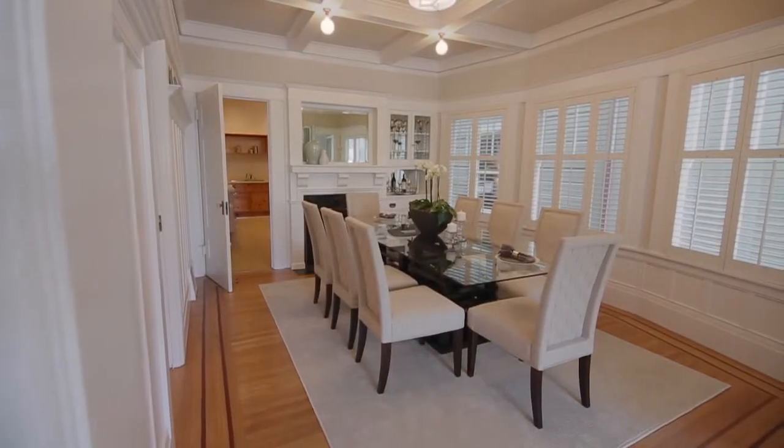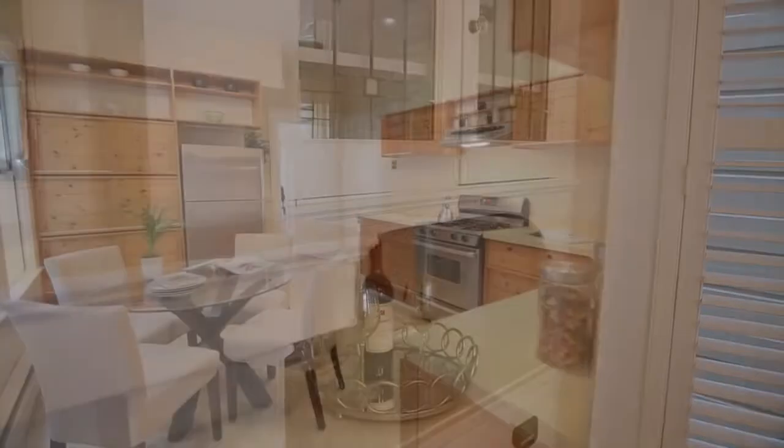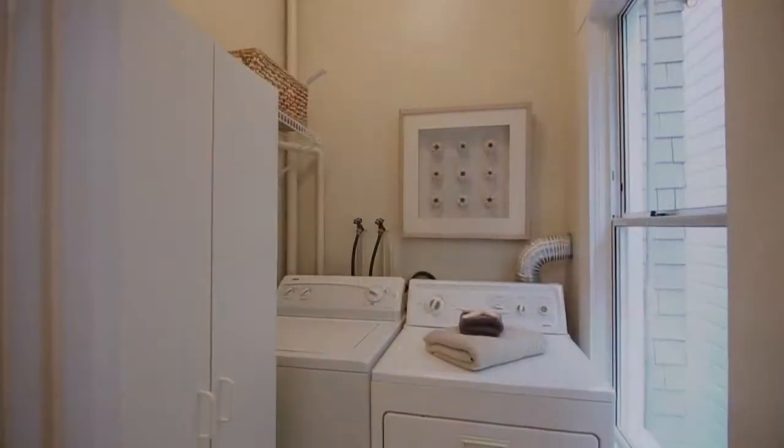The gracious formal dining room has distinctive wainscoting, boxed beam ceiling, and another original fireplace flanked by a leaded glass cabinet. The open kitchen has south-facing windows and connects to the conveniently located laundry.